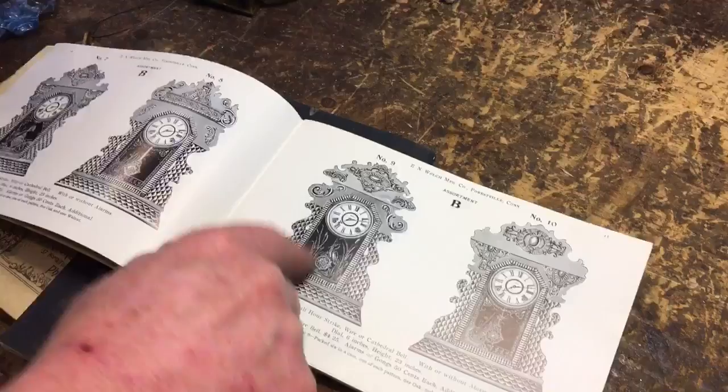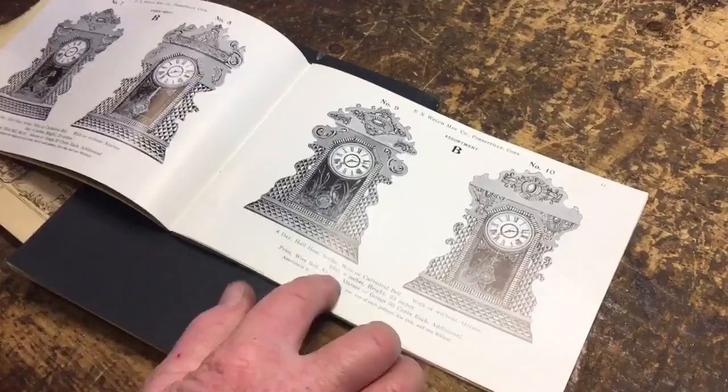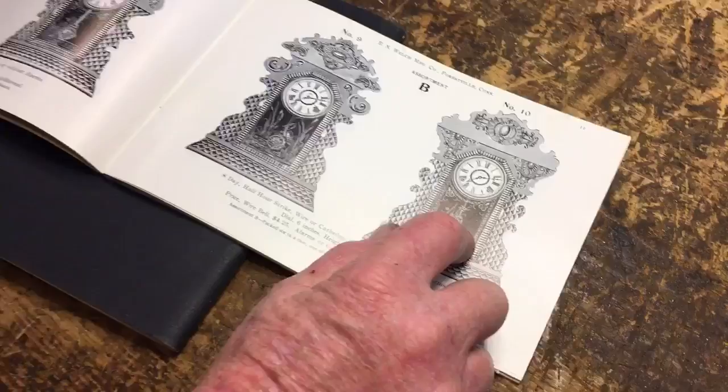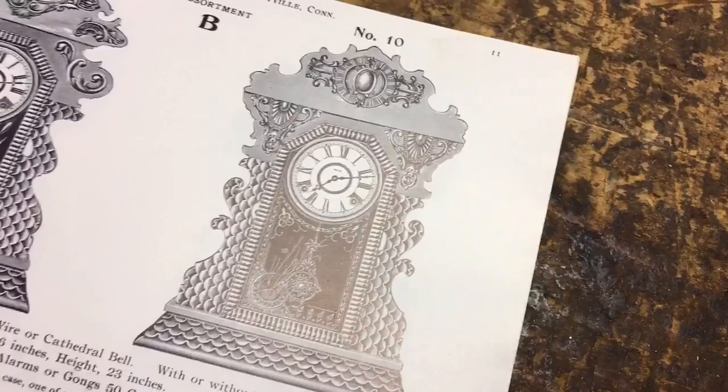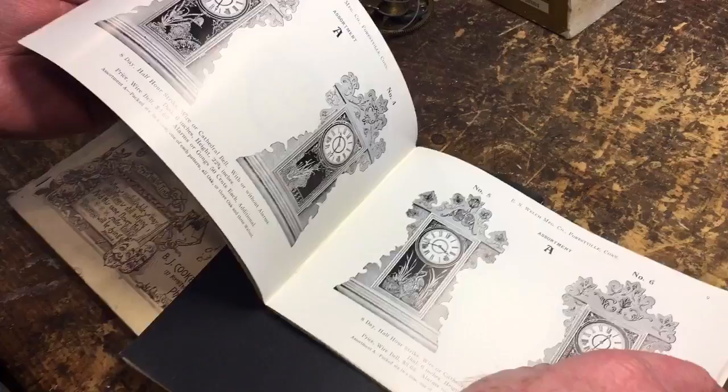So you bought four clocks out of the assortment — they cost $4.25 in 1900. That one model compared to the others, they might have made 100,000 of those that year. And then you multiply that by all the others and all the other varieties of assortments. These were all what they call kitchen clocks — we call gingerbread clocks today. It's hard to fathom how many clocks they actually made.